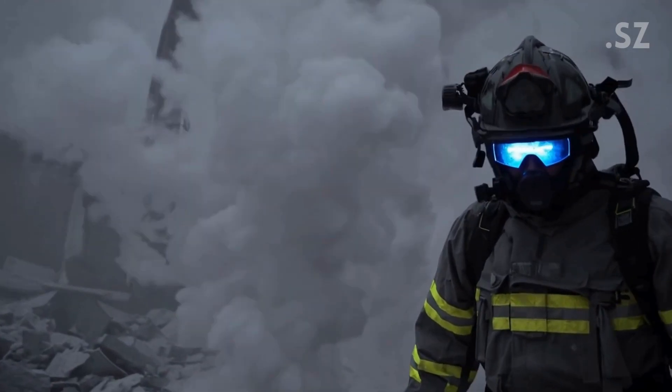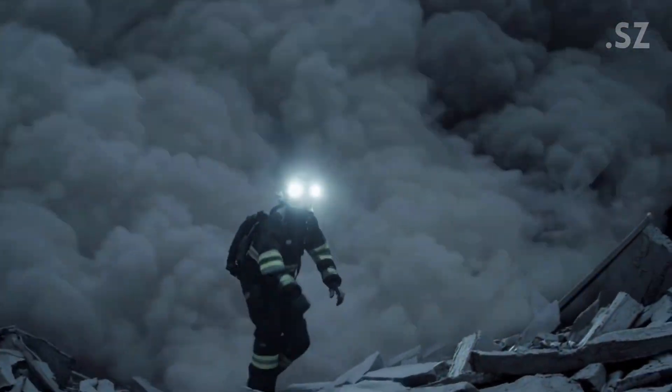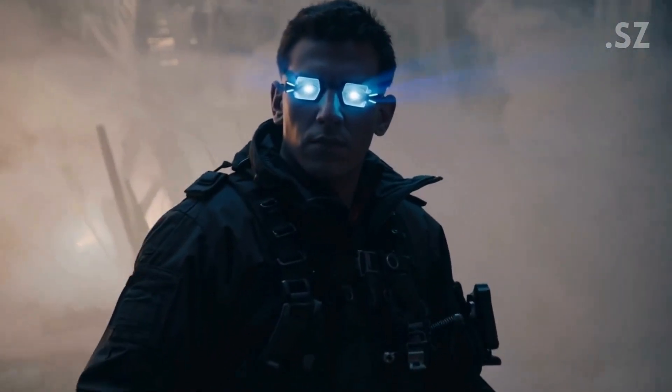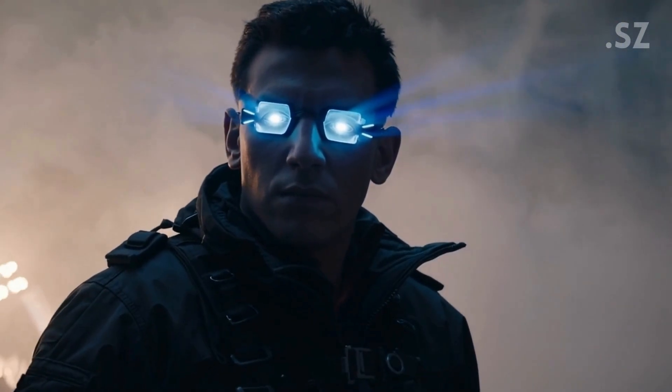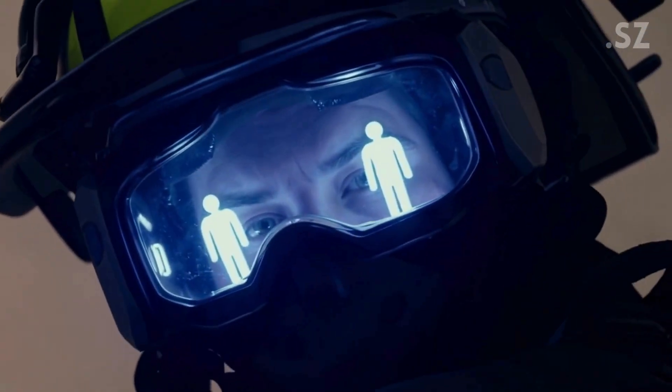Firefighters or disaster response teams often enter collapsed buildings where visibility is near zero. With these lenses, rescuers could see trapped survivors through smoke, dust, or rubble, without needing bulky equipment or helmets.